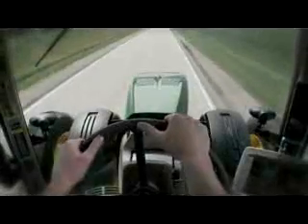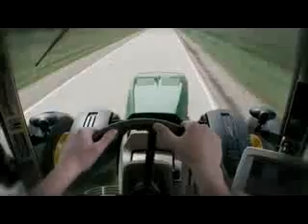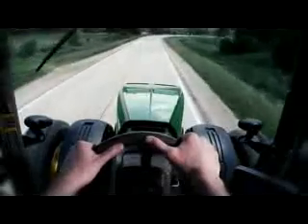Here in a tractor without Active Command steering, the operator must move the steering wheel more to keep the tractor straight. But with Active Command steering, it's easy for him to keep the tractor headed down the center of the lane.